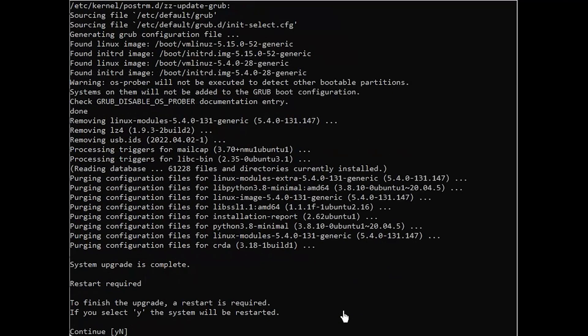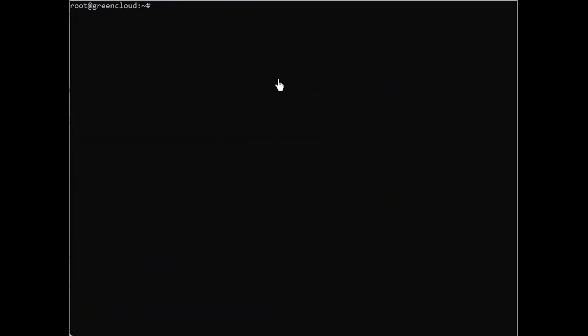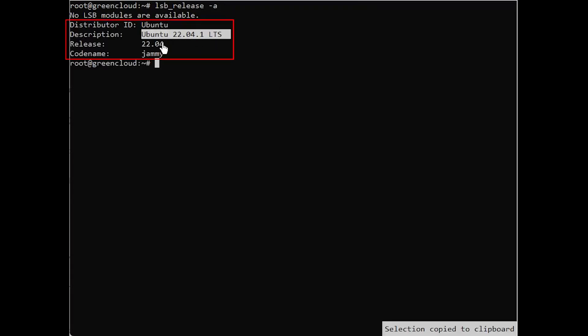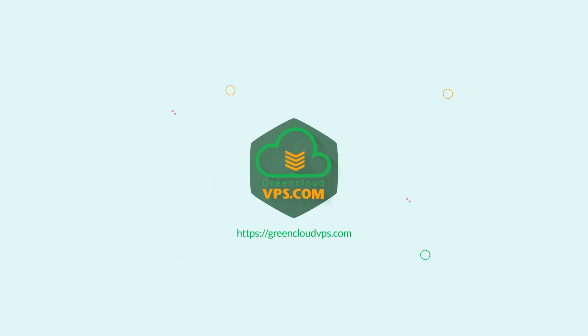When the upgrade process is complete and assuming all went well, you'll be asked to reboot your machine. Type Y to continue. Wait for a few moments until your system boots up and log in. You can also check the Ubuntu version by entering the following command. That's it! Enjoy your new Ubuntu 22.04 installation.